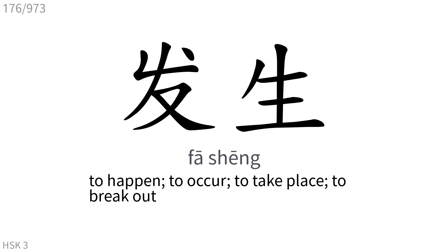发生: To happen, to occur, to take place, to break out.